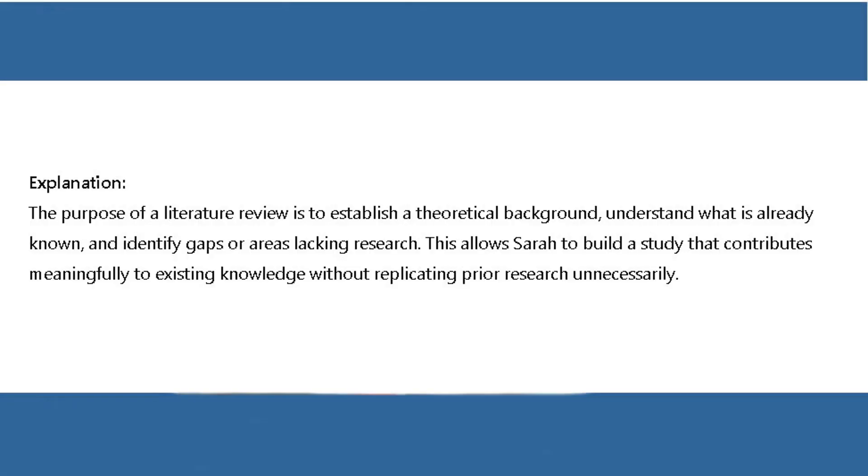Explanation: The purpose of a literature review is to establish a theoretical background, understand what is already known, and identify gaps or areas lacking research. This allows Sarah to build a study that contributes meaningfully to existing knowledge without replicating prior research unnecessarily.